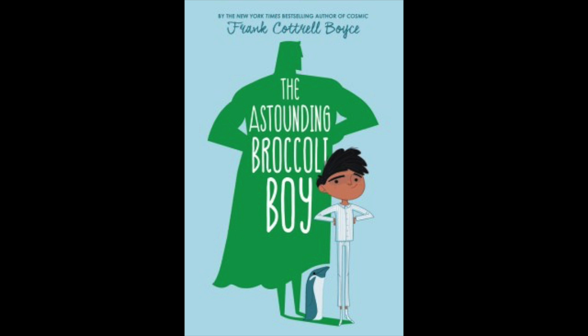For our mid- to upper-level readers, we have The Astounding Broccoli Boy by Frank Cottrell Boyce. This is a blue 4.5 reading level AR book.